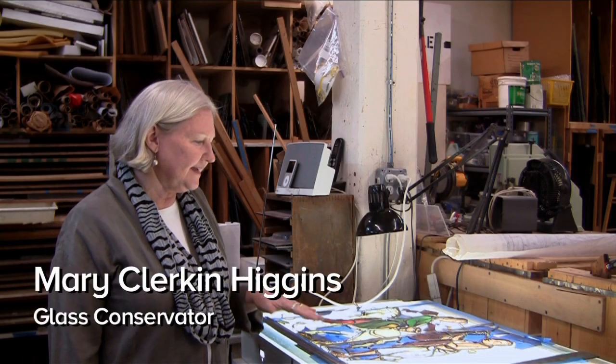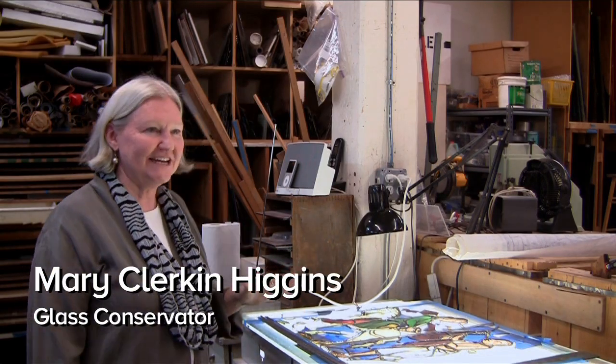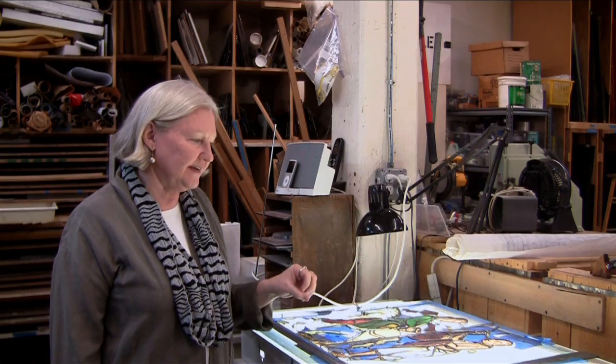Any conservation is like a murder mystery, but it's all about investigation and trying to put together the story of what happened to this window and what it should look like.